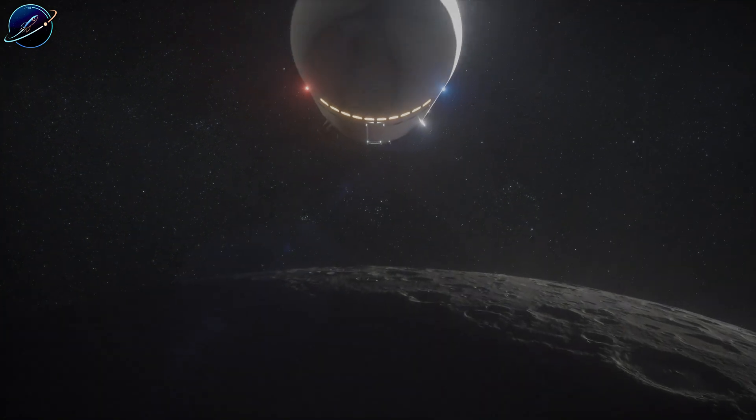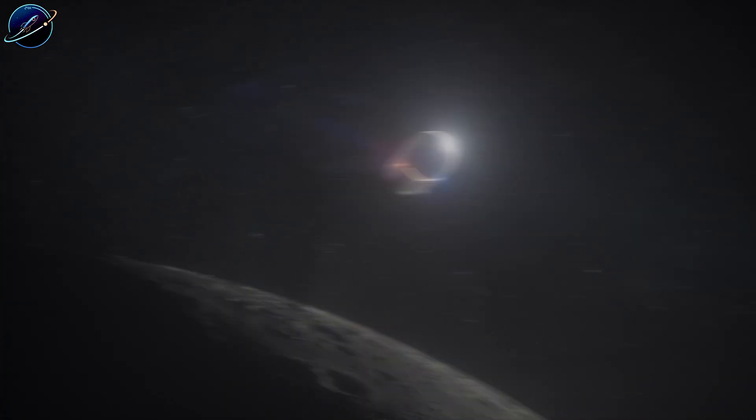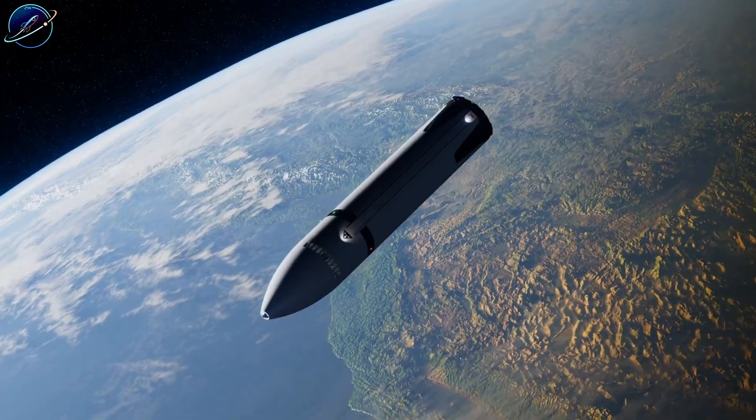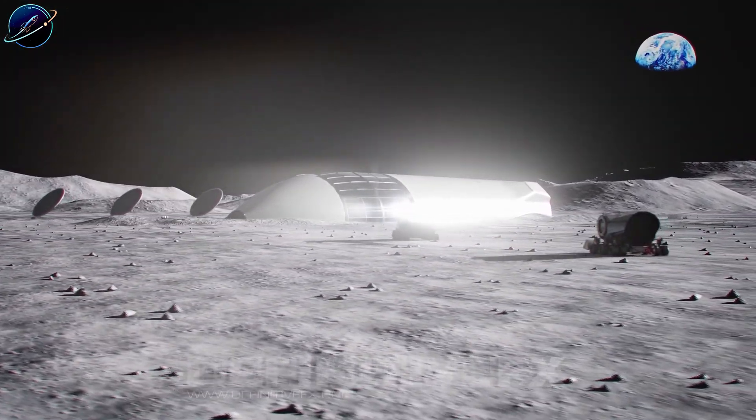Elon Musk's Starship can now slash lunar mission costs by hundreds of dollars per kilogram with its fully reusable design and massive payload capacity. It's the fastest path to making moon infrastructure economically realistic.